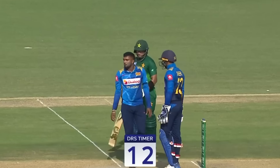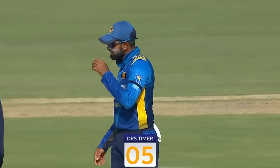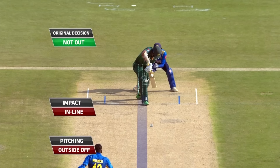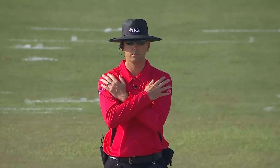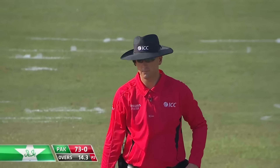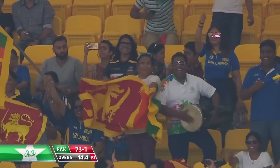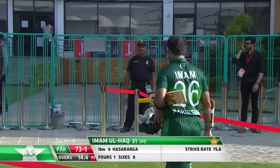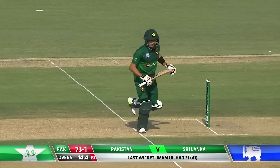Huge appeal — a very interesting one, has spun back sharply and he's gone for it. Ball coming up now — pitching outside off, impact is in line, wickets hitting. The umpire reverses the decision to out. Beautifully bowled, and it's the settled Imam who's been dismissed — 73 for the loss of one. Imam goes after scoring 31. Fresh at the crease is Babar Azam.